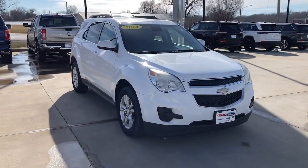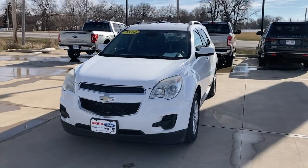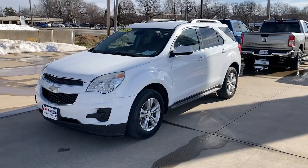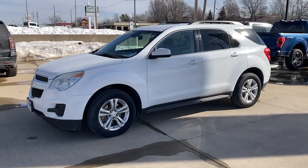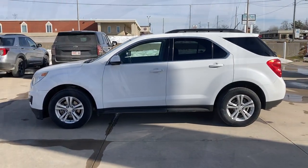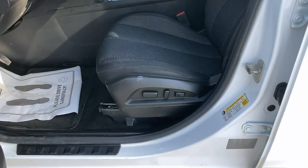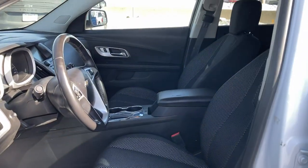Introducing the 2014 Chevrolet Equinox. With less than 200,000 miles on the odometer, this vehicle provides excellent value. The advanced safety features, passenger-friendly cabin, generous cargo space, and connected technology of the Equinox help you navigate every twist and turn of the road with confidence and style.